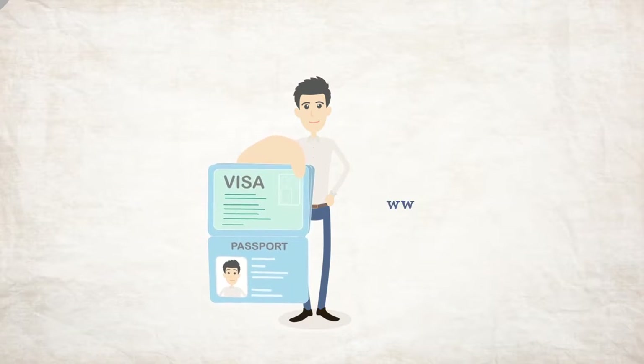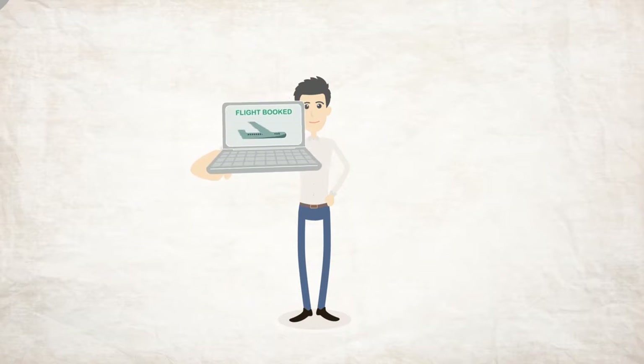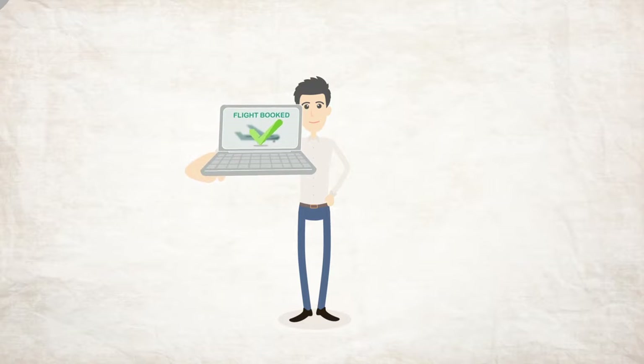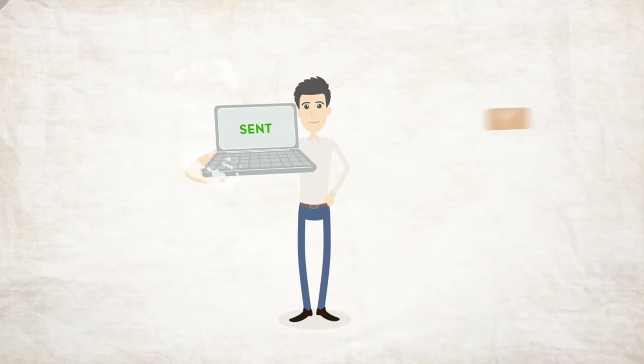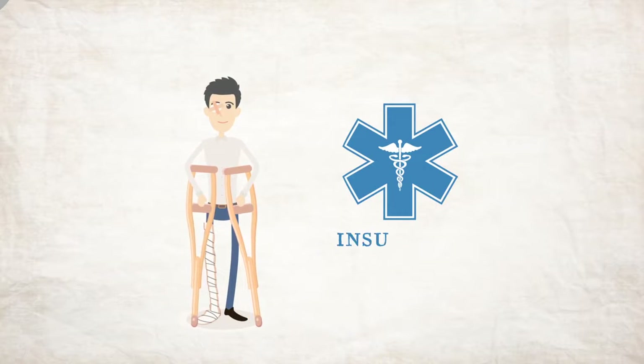Don't hesitate to ask your agent or visit the New Zealand Immigration website. You then need to book your flight and send us your arrival details at least four weeks before you arrive. All international students are required to have appropriate travel and medical insurance.